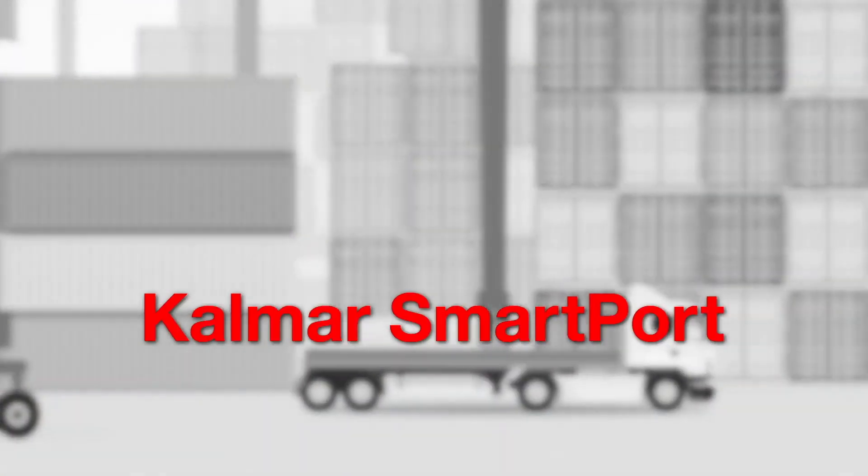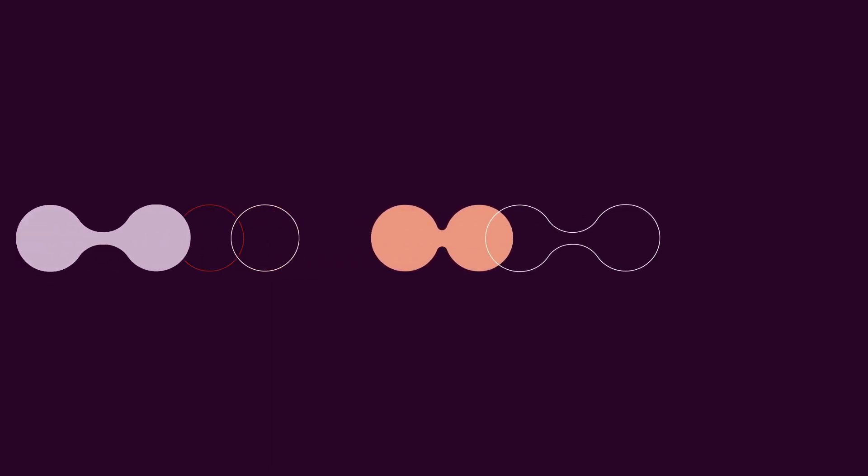Now, that's smart. Calmar SmartPort — make your next move a smart one.